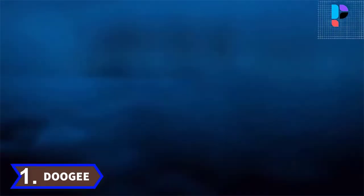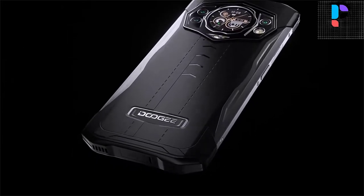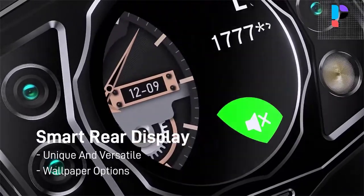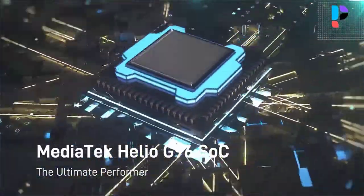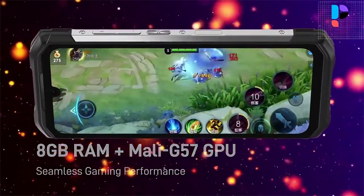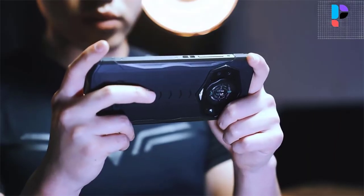Number 1. Brand: Doogee, Model: S98. Equipped with great specifications including a 6.3-inch LCD FHD Plus waterdrop screen, MediaTek Helio G96 octa-core chipset, up to 8 GB RAM and 256 GB storage, a 64-megapixel triple rear camera, large battery capacity, and most importantly a durable design with IP68 and IP69K protection. More surprisingly, it features Android 12 and a rear display.